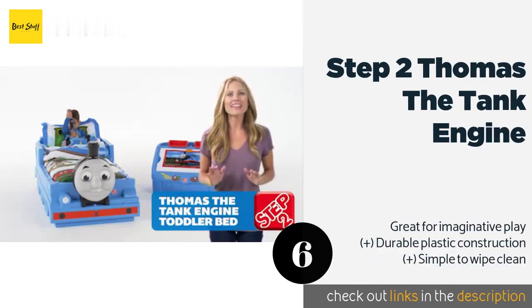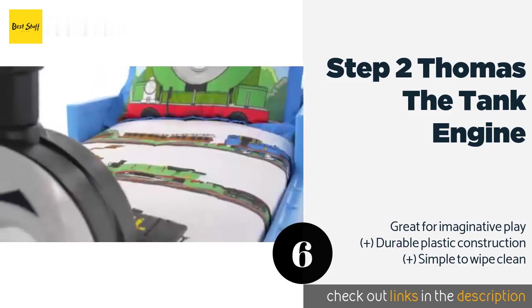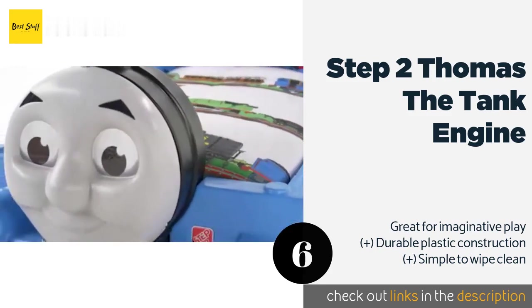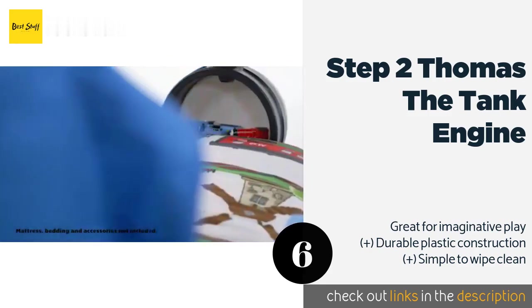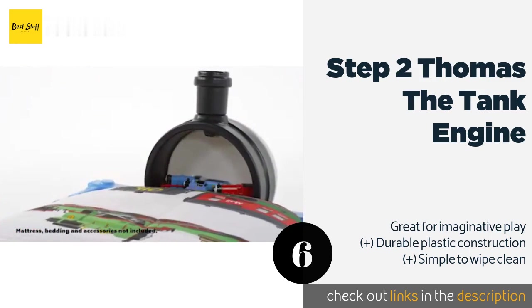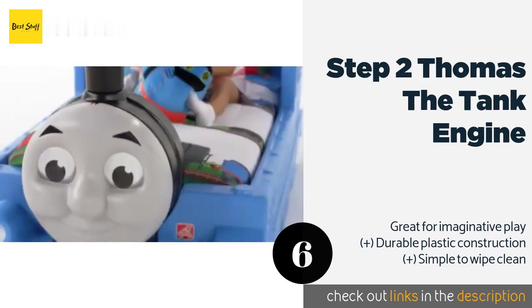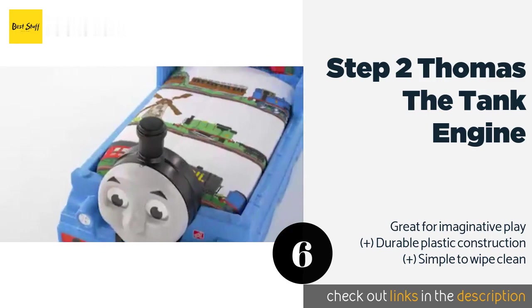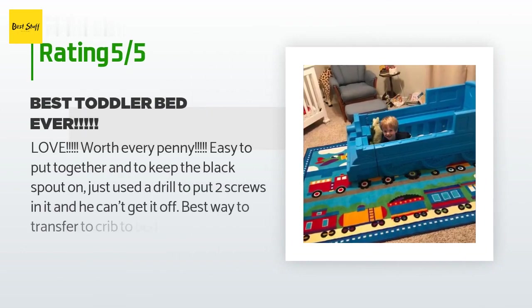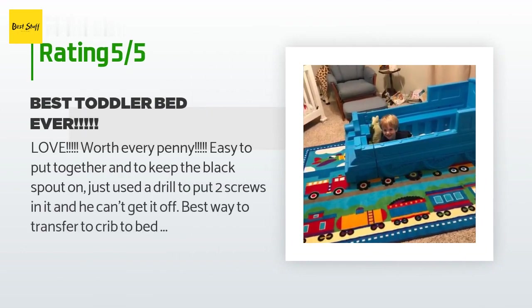The next one is the Step 2 Thomas the Tank Engine. Your mini conductor will love the Step 2 Thomas the Tank Engine. It's molded with realistic details to resemble the beloved character and even has a discreet storage compartment to keep toys and stuffed animals neatly tucked away. This product is available on Amazon for $234. The average rating of this product is 4.5 stars with more than 216 customer reviews.